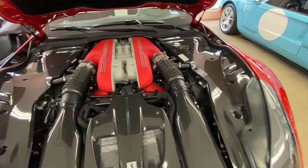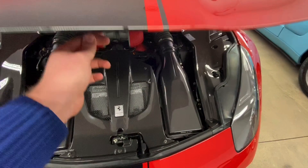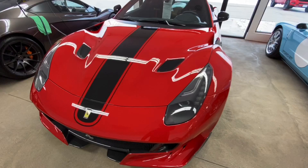The original owner of this car specced the full carbon engine bay, which is just phenomenal. Whoever specced this car did a beautiful job. There are a lot of very cool options on this car, so we'll take a look at that in just a second.